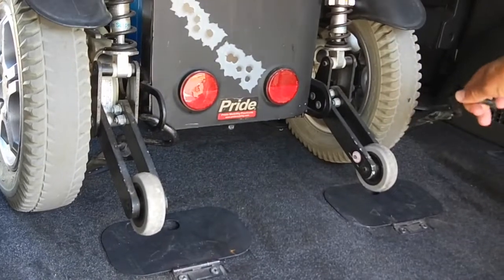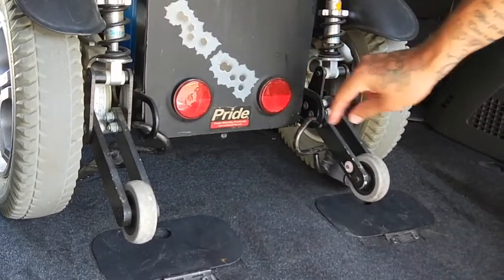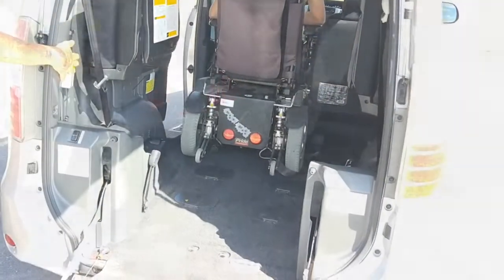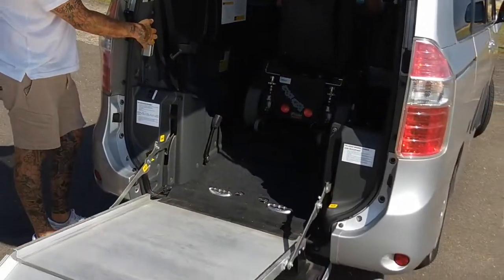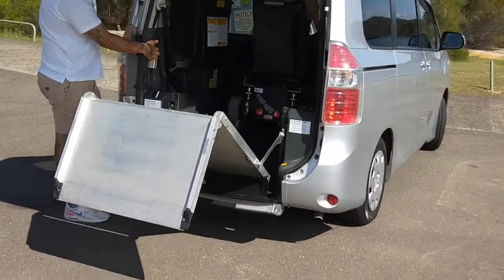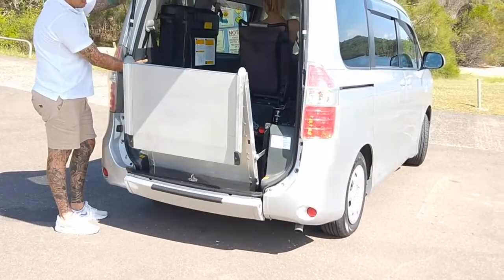Having two wheelchair places with their own lap belts gives you plenty of options. You can use the rear when in a hurry, as it is easier to go into and come out of. Or you can place the wheelchair halfway between the mid and rear if you need more leg space.